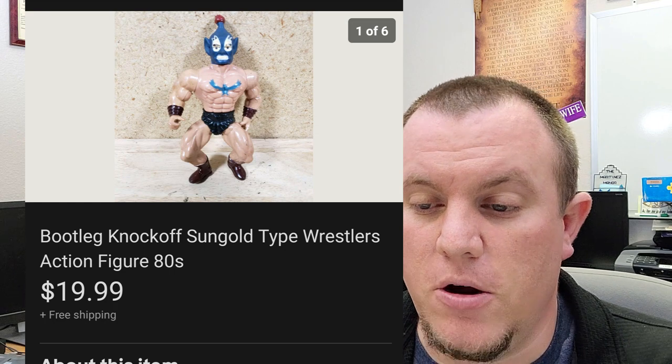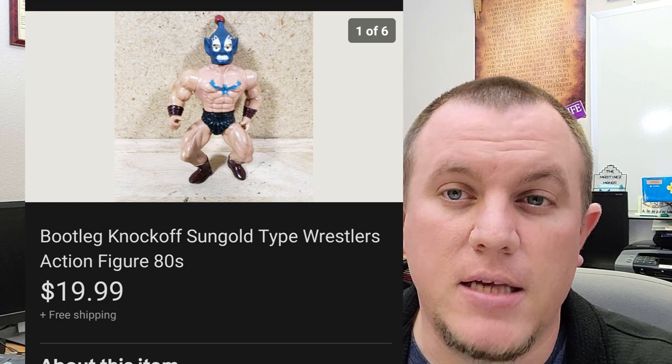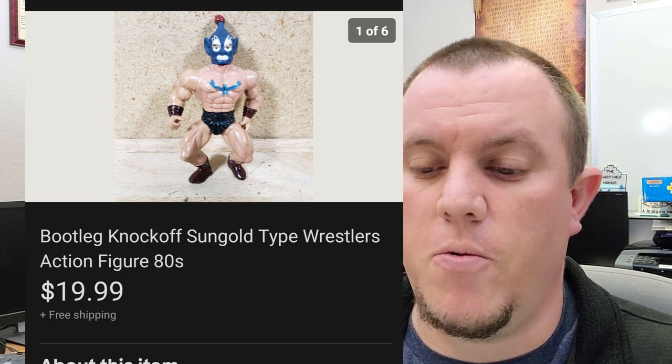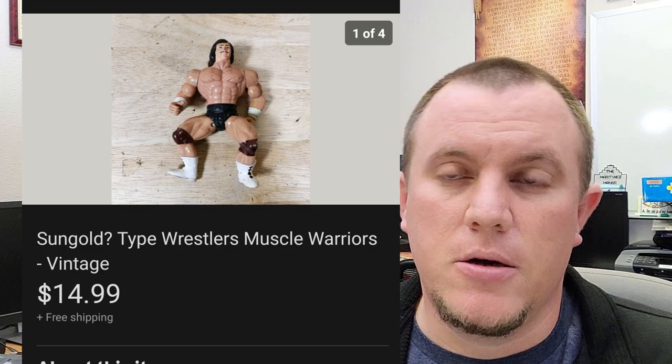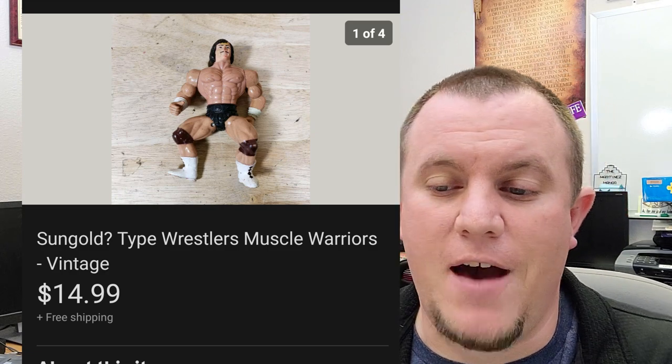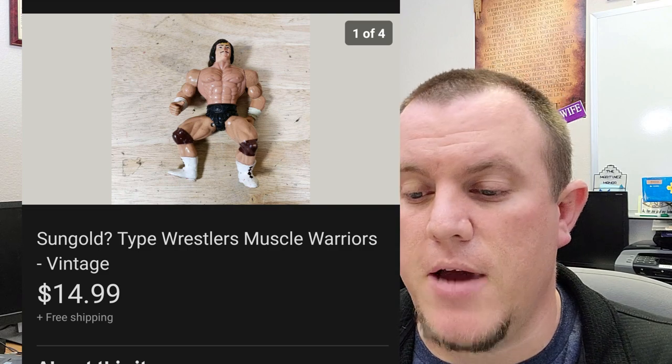This is a Sun Gold Wrestler — sold for $20 shipped. It's from my 80s action figure buy. I sold another one here for $14.99, and the same buyer bought both of them — so they were in them for about $35. I probably have a couple of bucks in each of them, so not too bad.